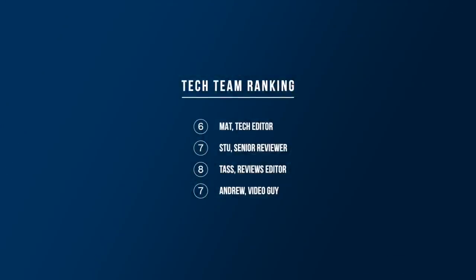Matt gives this one a 6, Stu a 7, Tasa an 8, and Andrew gives it a 7.